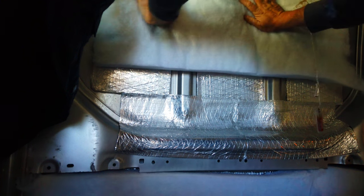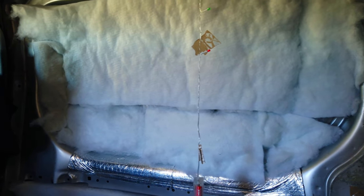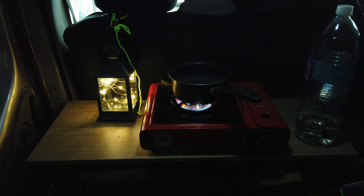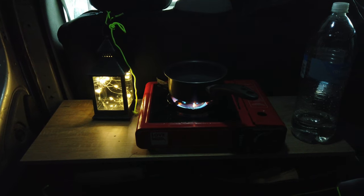The next step will be to install some wooden panels over the insulation. At the moment I'm not sure what the finishing layer will be, but it's a work in progress and will probably take me a few more months to finish. I will try to make some camping videos with the van in this state, so please follow my journey by subscribing to my channel.